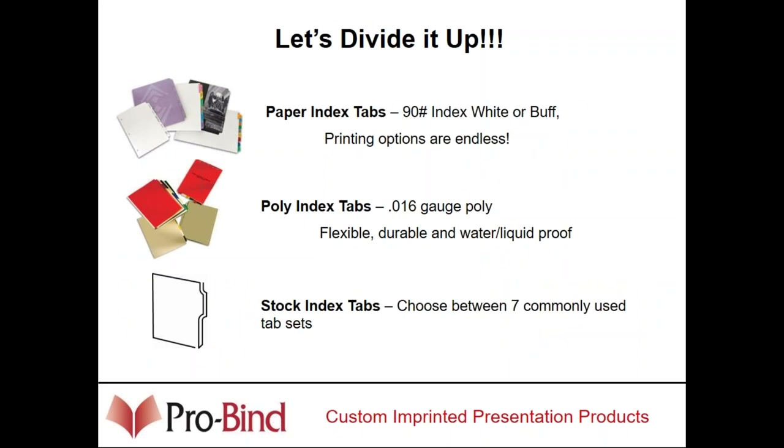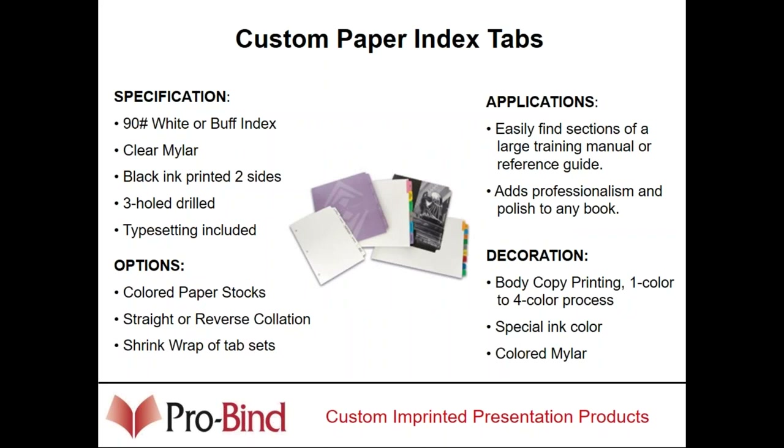People who are buying binders will also typically buy tabs. There are basically two types: paper and poly. The poly is made out of the same material as poly binders and is typically silkscreened — extremely durable, they don't rip or pull out. Paper tabs are available in 90 or 110 pound in white or buff as standard. Tabs can be printed on the tab or body, have mylar added, be cut to any width, reinforced along the binding edge, and pre-punched for any tabletop binding system.